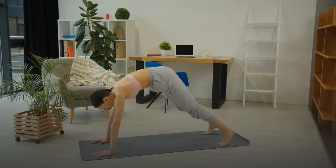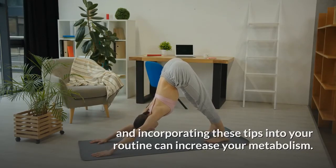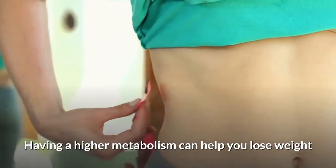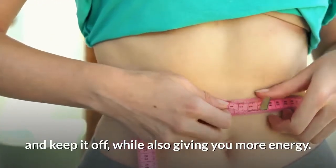Making small lifestyle changes and incorporating these tips into your routine can increase your metabolism. Having a higher metabolism can help you lose weight and keep it off, while also giving you more energy.